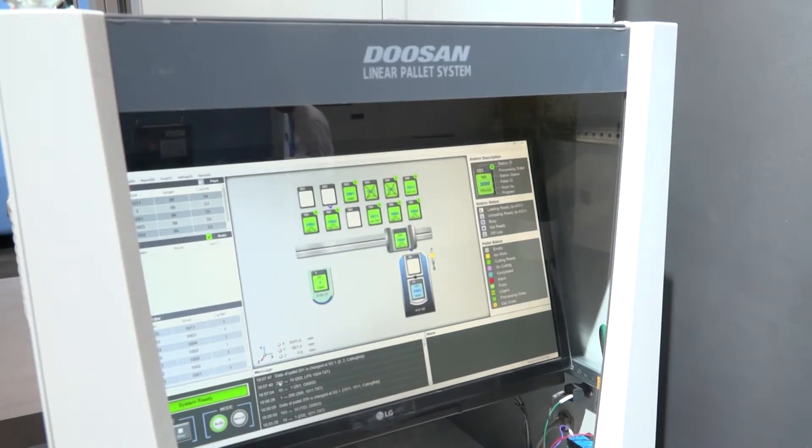So the two models then, kind of going back to basics, what's the size of them - what's the 4,000 and what's the 5,000? And when you talk about speed of machine, are you talking about the acceleration, are you talking about the rapids - how fast are they?